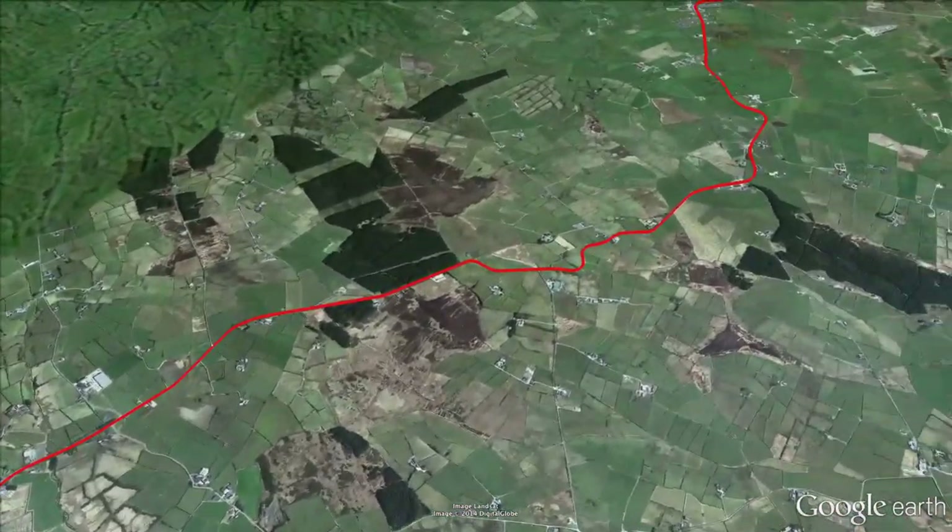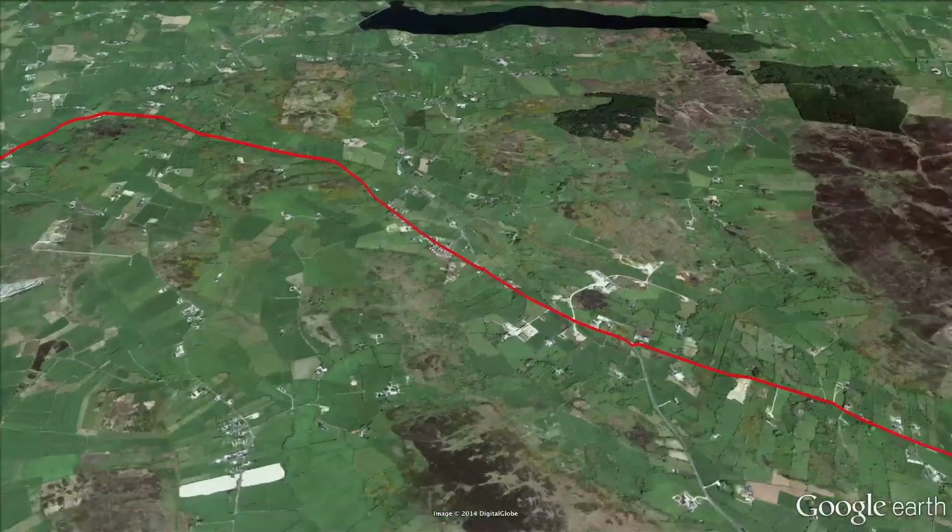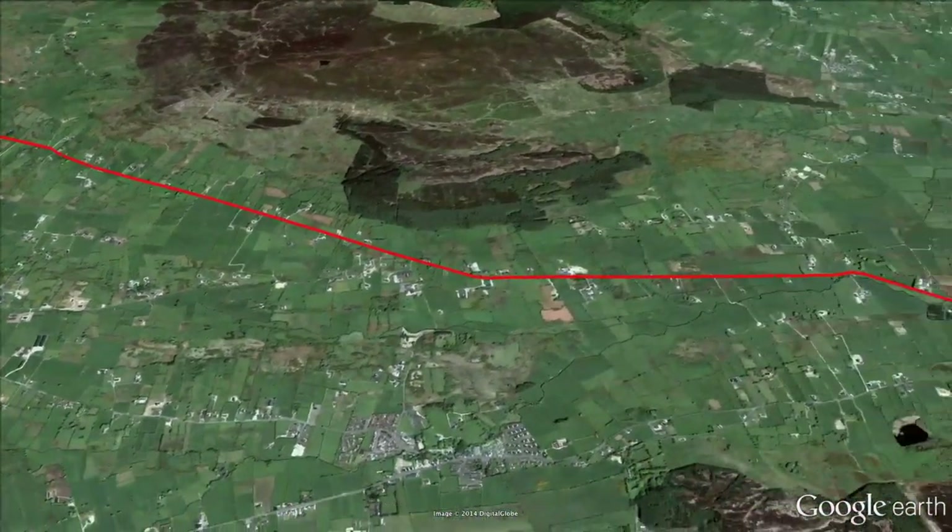The route then leads the riders through Newtown Hamilton, and soon after the race heads directly south, eventually crossing the border into the south at kilometre 79.